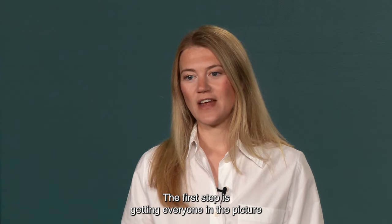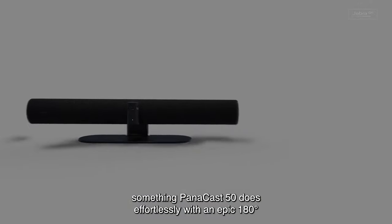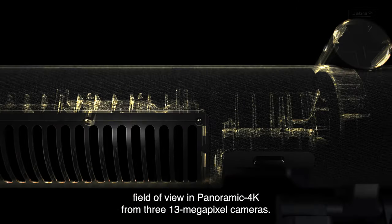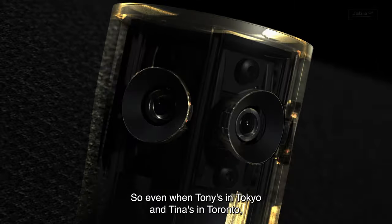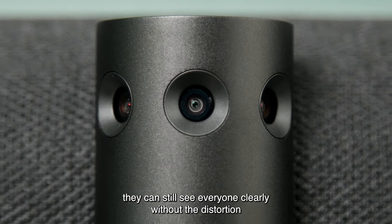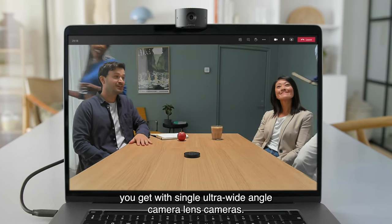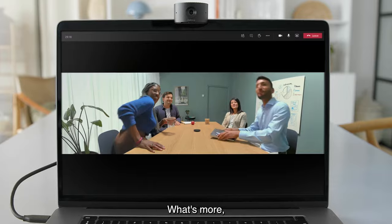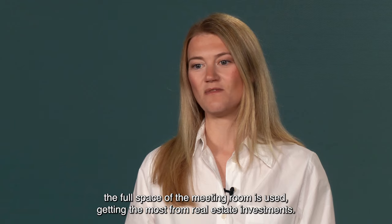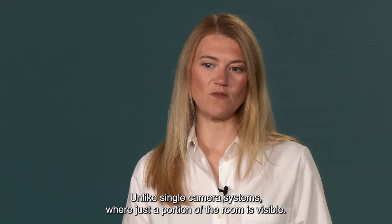The first step is getting everyone in the picture, something Panacast 50 does effortlessly with an epic 180 degree field of view in panoramic 4K from three 13 megapixel cameras. So even when Tony's in Tokyo and Tina's in Toronto, they can still see everyone clearly, without the distortion you get with single ultra-wide angle camera lens cameras. What's more, the full space of the meeting room is used, getting the most from real estate investments, unlike single camera systems where just a portion of the room is visible.